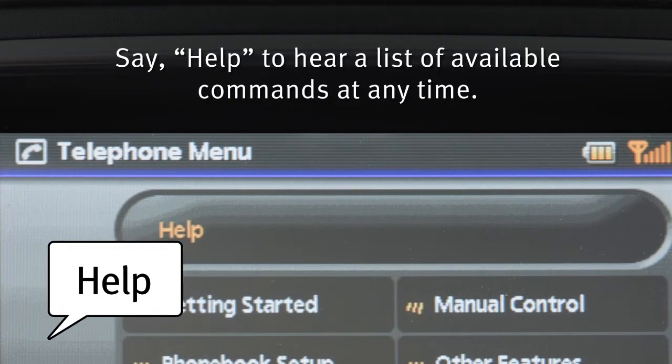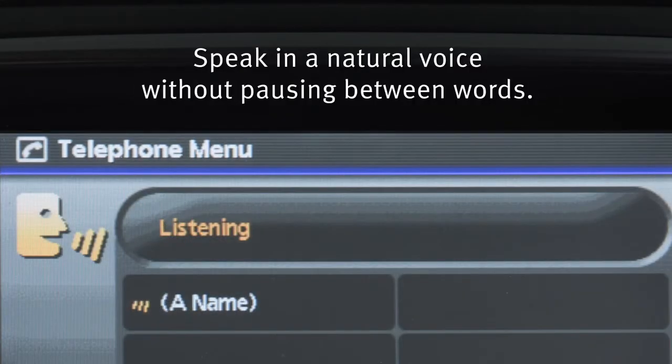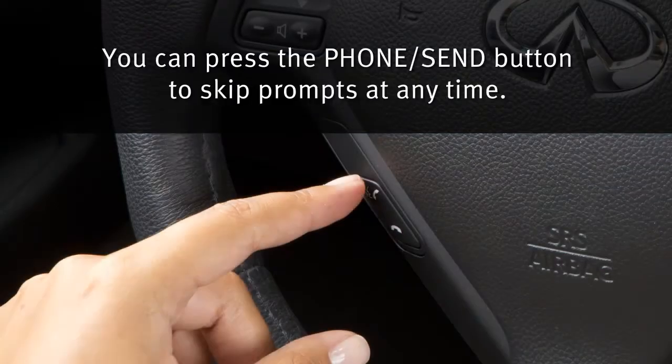Say 'help' to hear a list of available commands at any time. Speak in a natural voice without pausing between words. You can press the phone send button to skip prompts at any time.